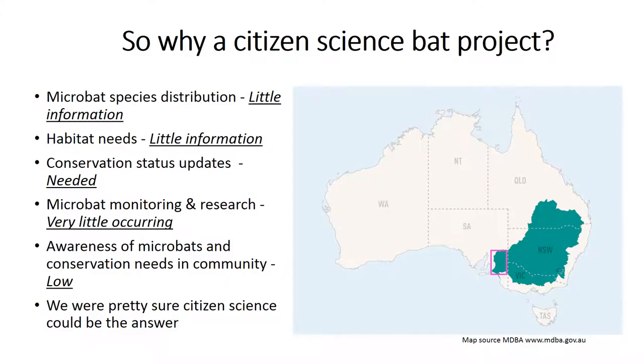Why citizen science and bats? Well, in our region of South Australia, and I'm pretty sure in just about every other region around the country, there's little information about Microbat species distribution. There's little information on their habitat needs. And although conservation status updates are needed, there isn't the data to do this. Despite this, there's very little Microbat monitoring and research that happens across Australia.